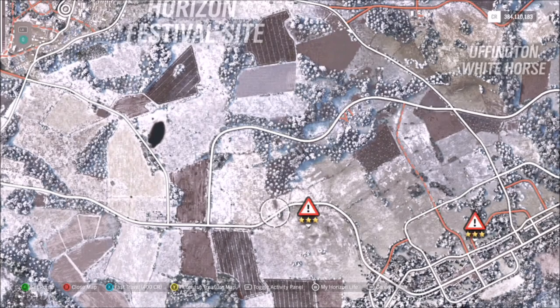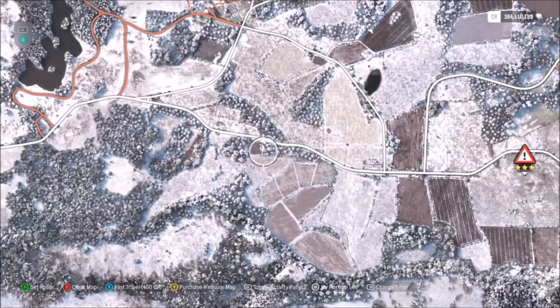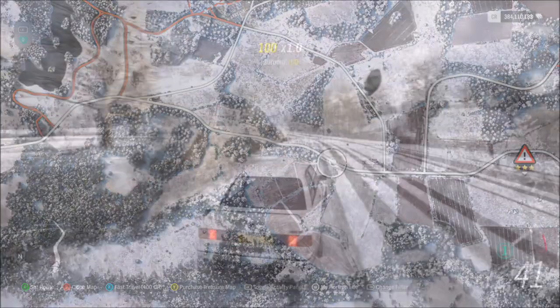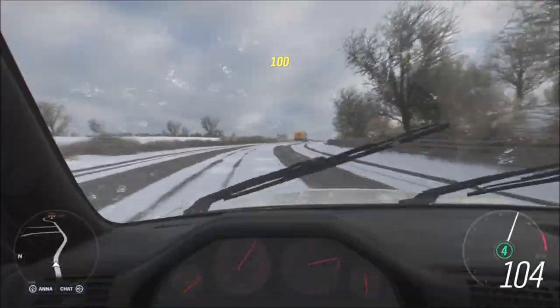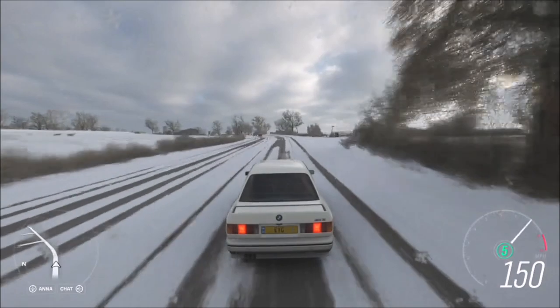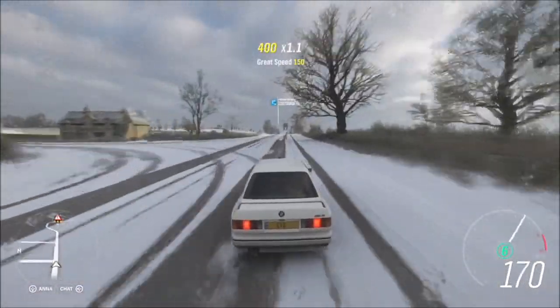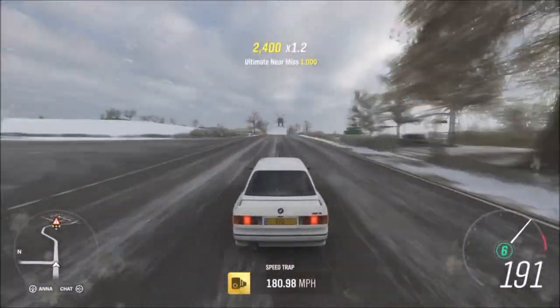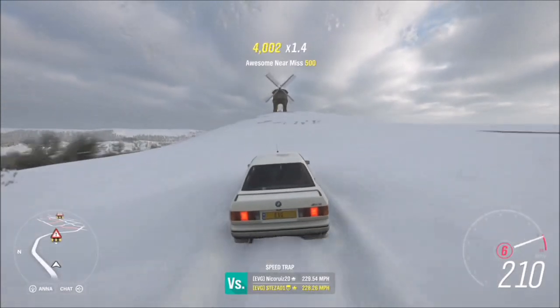Just ignore the fact that I'm in winter at the minute because that makes it a bit trickier. I started my run-up from about here, and during spring it'll be a lot easier because you'll have more grip. Regardless, you still need a fairly quick car. This BMW M3 maxes out at about 225 mph, but in order to get three stars you will definitely need to be hitting over 205 mph at least.